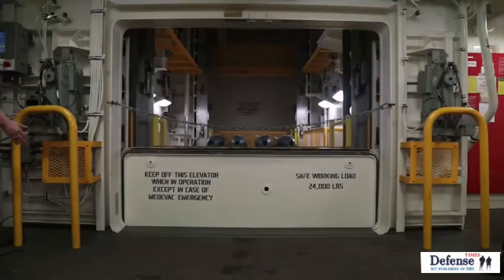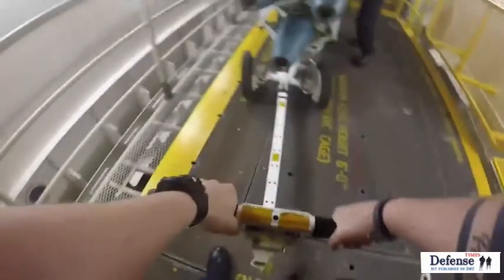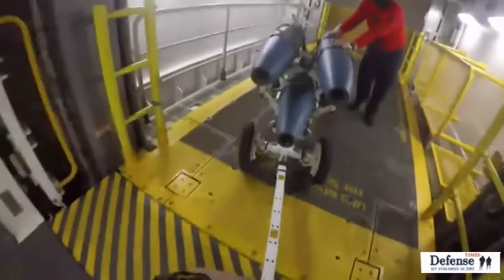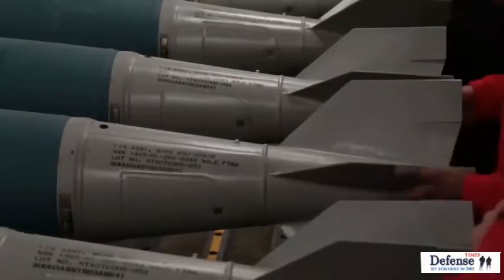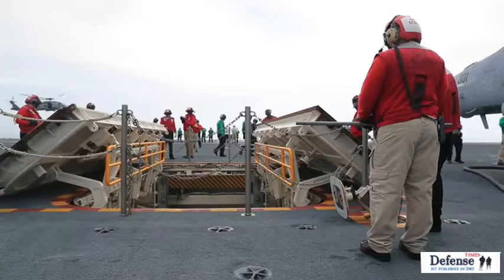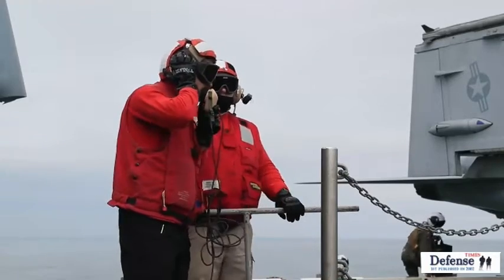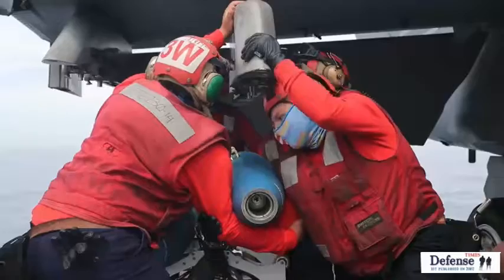The proficiency comes in the savings in time — the savings in time from not having to horizontally move the ammunition across the next deck to another elevator up to the flight deck or up to the hangar bay. But it comes from being able to go straight from the magazines all the way up to the point of origin, or O2 level. That is where the proficiency comes in.